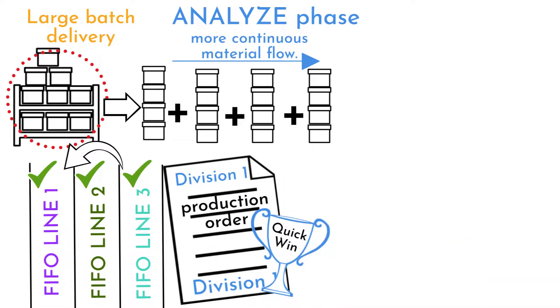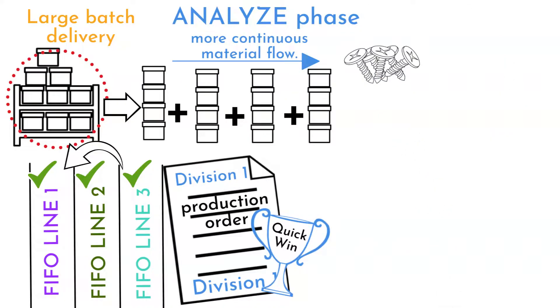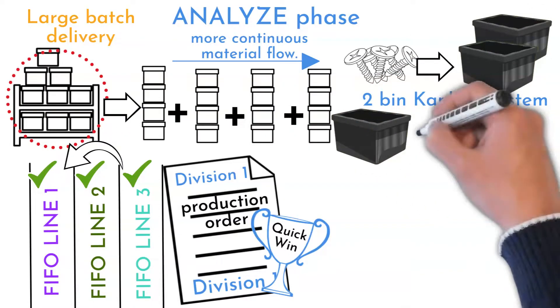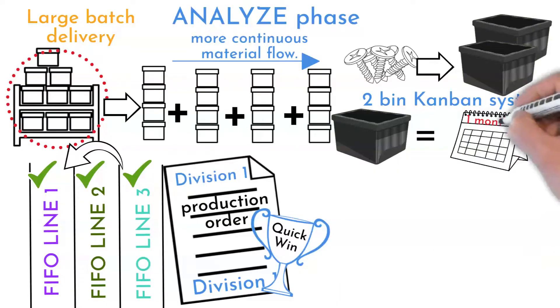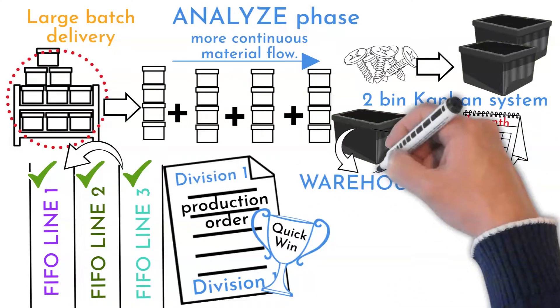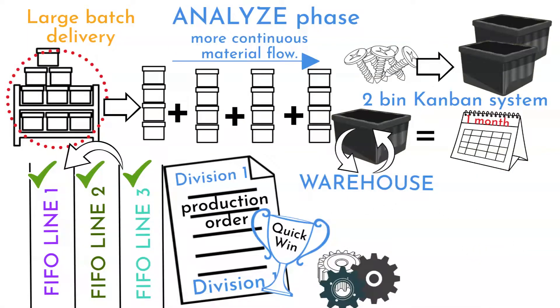There are many small parts for divisions two and three delivered piece by piece. The team decided to develop a two-bin system based on average monthly consumption. An empty bin is delivered to the warehouse, filled with material, and delivered back. No scheduling is required and manipulation with these parts was minimized.